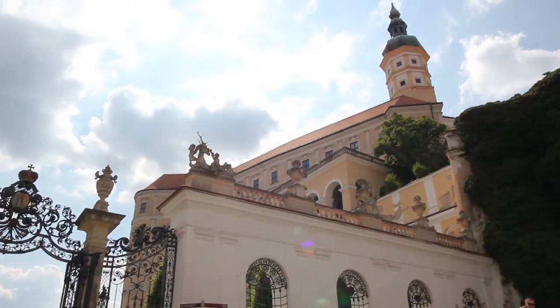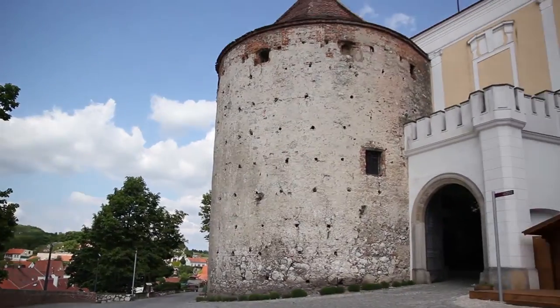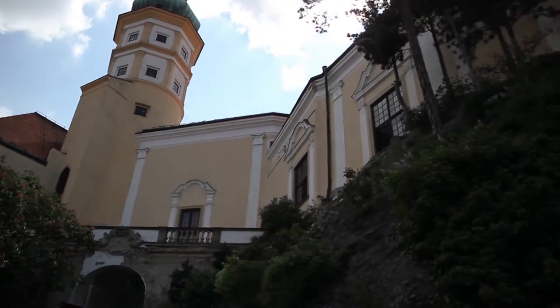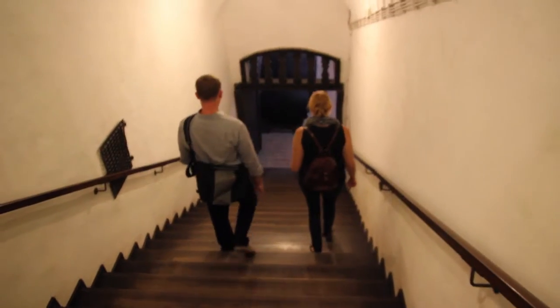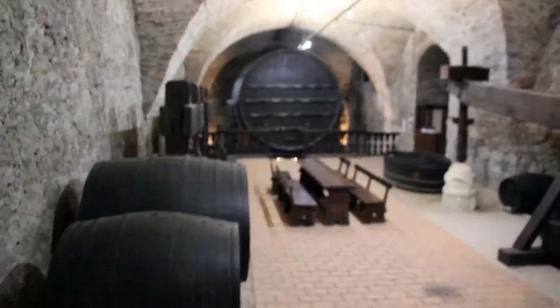Nowadays the castle houses a museum and exhibits everything from art and historical collections to a collection of artifacts relating to the history of local wine production. One of these artifacts is a Renaissance wine barrel from the 17th century which is on display in the castle's underground. The over a thousand hectolitre barrel was used to store wine collected as taxes from the peasants.